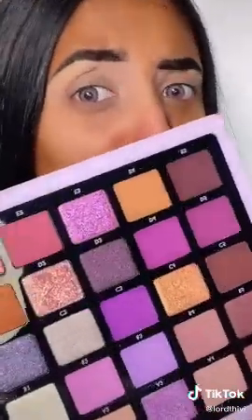Maybe I do. Yes. Let's do some purple eyeshadow. What better palette than the brand new Norvina palette? Literally just all purples.